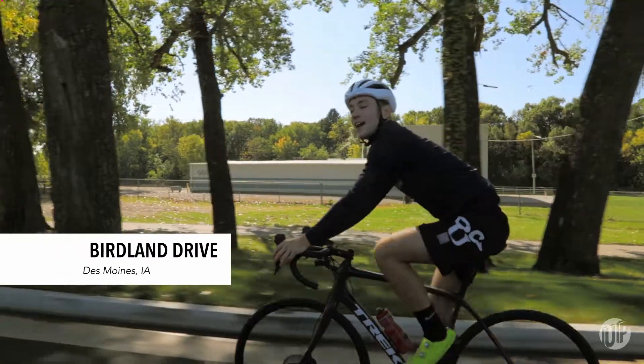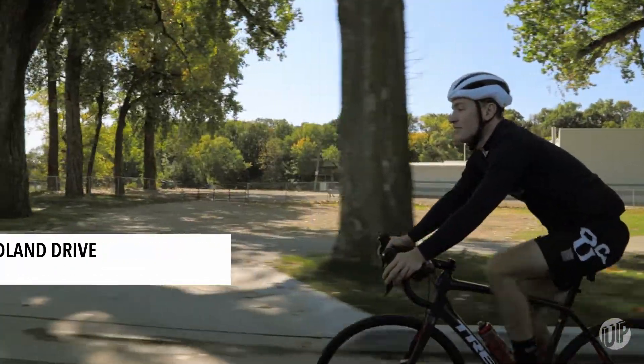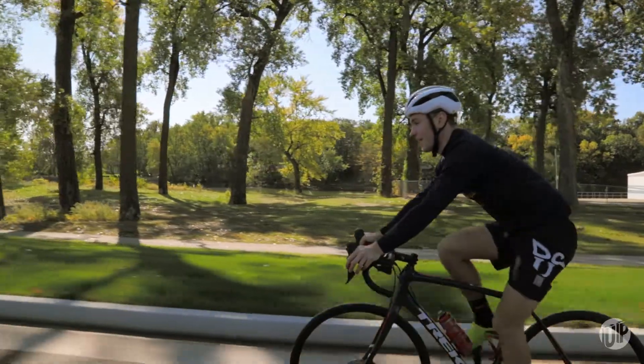First, we have to navigate the Des Moines metro, which is actually pretty easy. There's a large network of bike lanes, walking paths, and other paved trails too. It makes it super easy to get around.